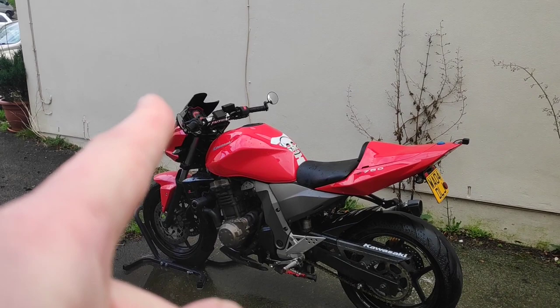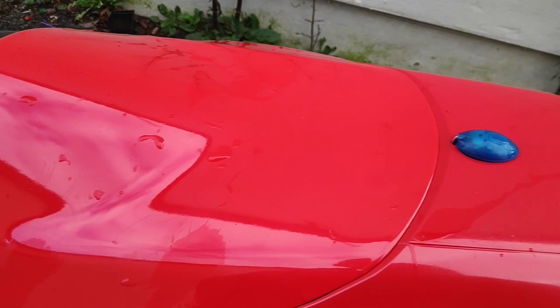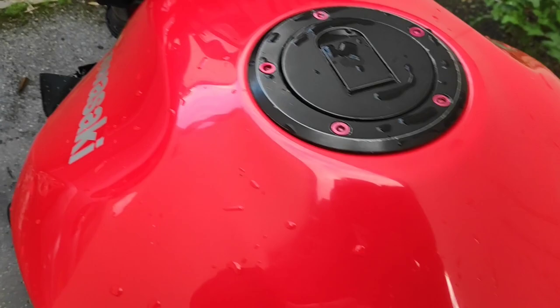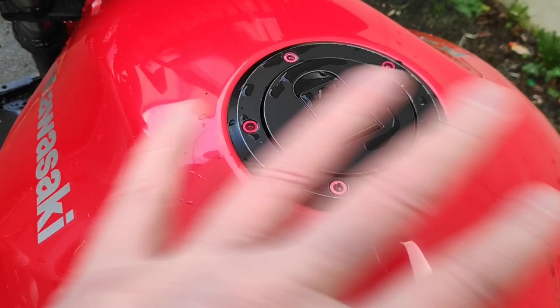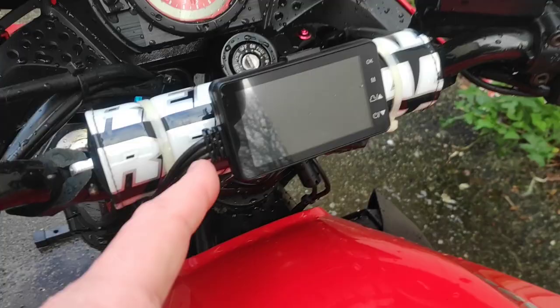I could use the bar end mirrors for my other bike — the April Tuono — so if you see that with bar end mirrors on, you'll know where they came from. Anyway, that's it: 2004, 21,500 miles, came from Wales. The paintwork is absolutely immaculate — stunning. The tank hasn't got a mark on it. There are a couple of red anodized bolts which aren't really my cup of tea.